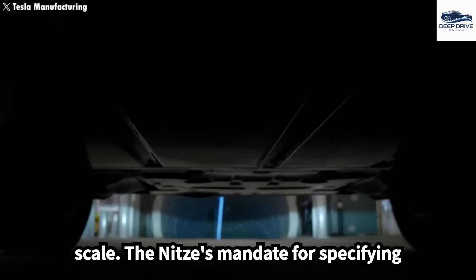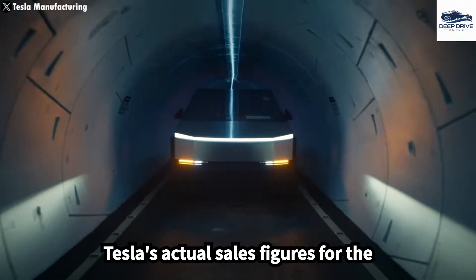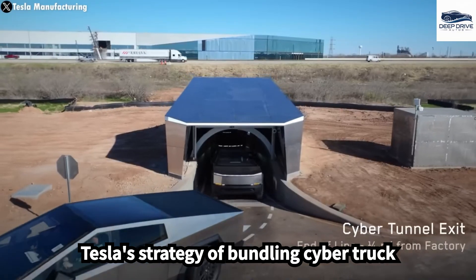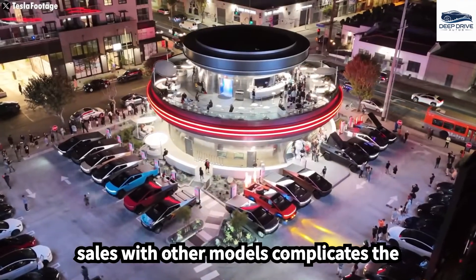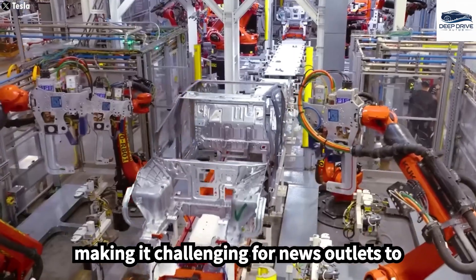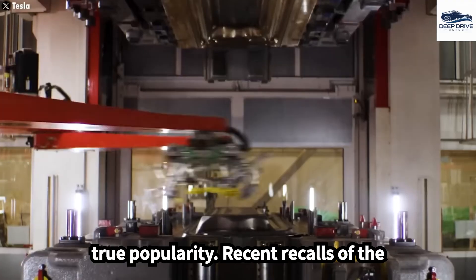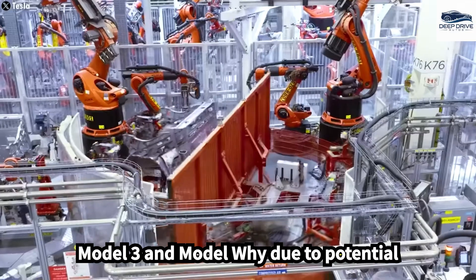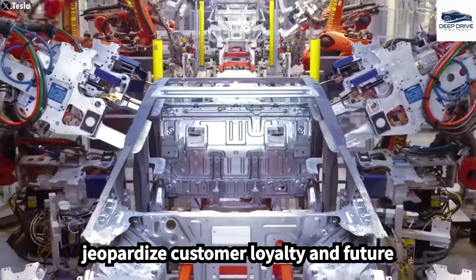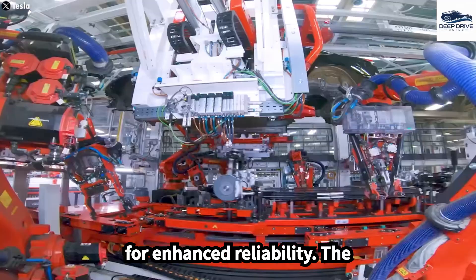The NHTSA's mandate for specifying affected vehicles in recalls enhances transparency for consumers, revealing Tesla's actual sales figures for the Cybertruck. This clarity can significantly influence public trust. Tesla's strategy of bundling Cybertruck sales with other models complicates the understanding of its market performance, making it challenging for news outlets to report accurate figures and creating ambiguity regarding the Cybertruck's true popularity. Recent recalls of the Model 3 and Model Y due to potential propulsion failures reflect ongoing quality control issues, which could jeopardize customer loyalty and future sales.